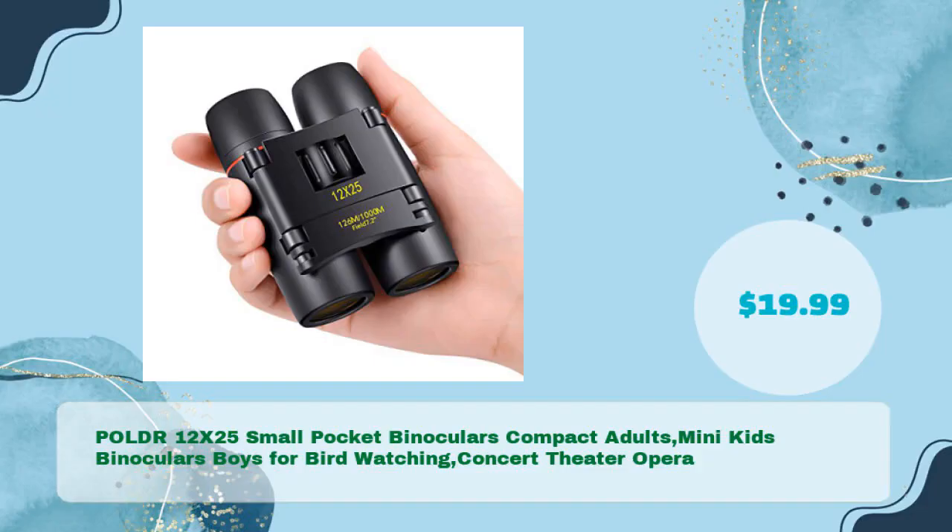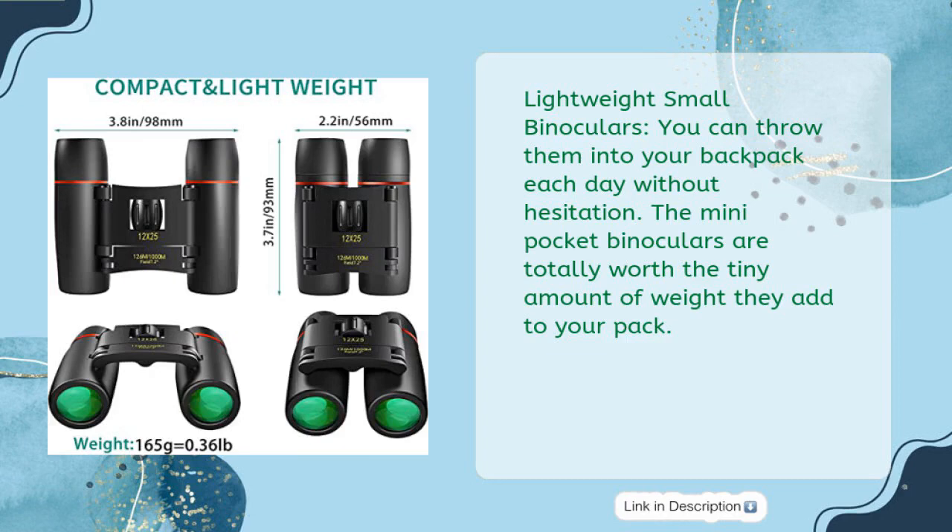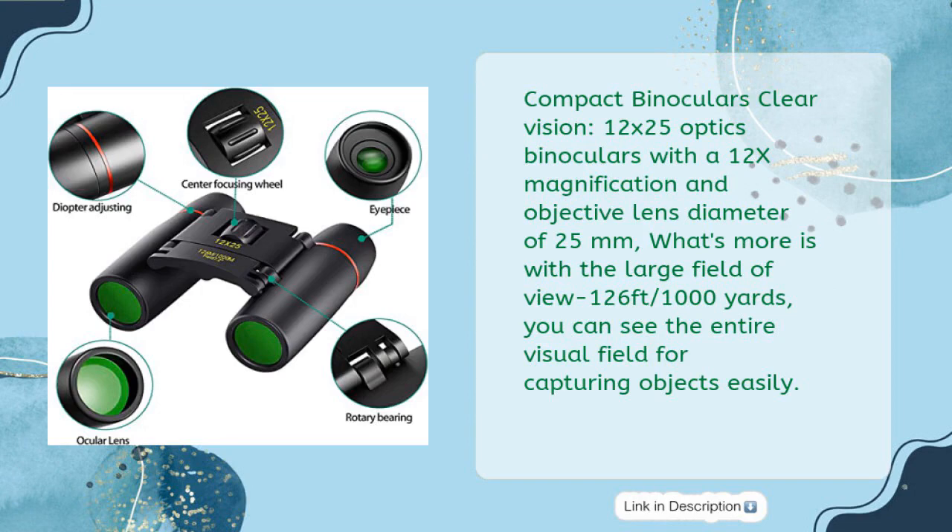Next: P.O.L.D.R. 12x25 Small Pocket Binoculars — compact for adults, mini kids binoculars for birdwatching, concert, theater, and opera, in just $19.99. Lightweight and small — you can throw them into your backpack each day without hesitation. The mini pocket binoculars are totally worth the tiny amount of weight they add to your pack. 12x magnification with 25mm objective lens and a large field of view of 126 feet/1000 yards, so you can see the entire visual field for capturing objects easily.